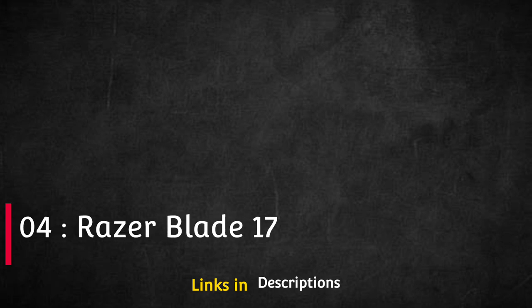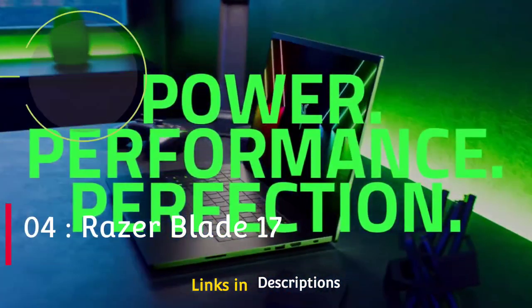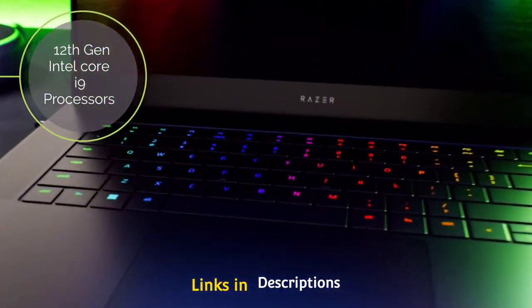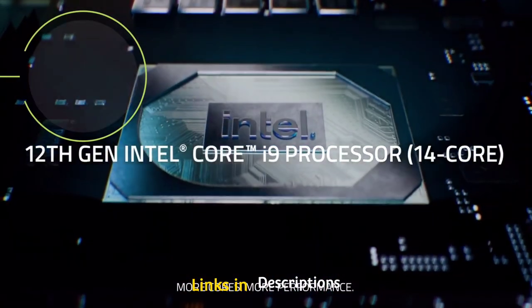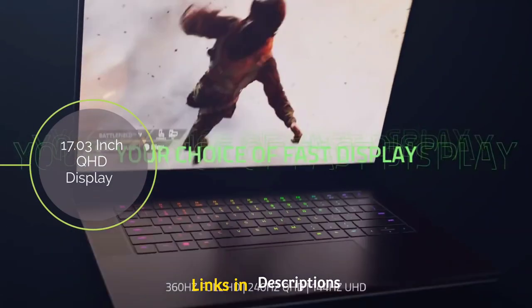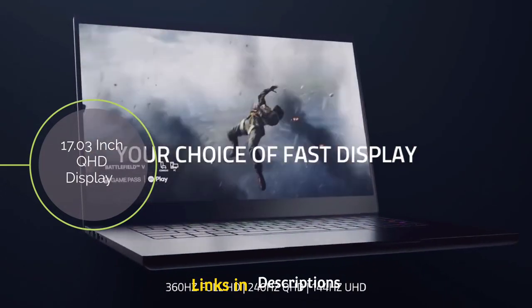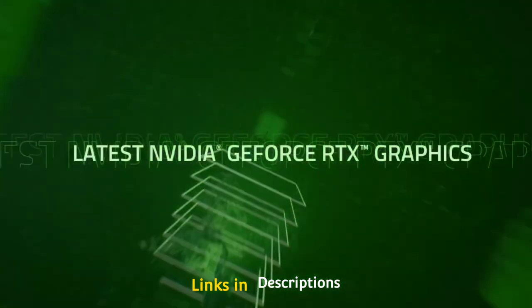Razer Blade 17 — a super-powered laptop for creatives and gamers. It is powered by an Intel Core i9 12th generation processor, NVIDIA GeForce RTX 3080 Ti graphics, up to 32GB of DDR5 RAM, a 17.3-inch QHD display with 240Hz refresh rate, G-Sync technology, and 1TB of fast SSD storage.